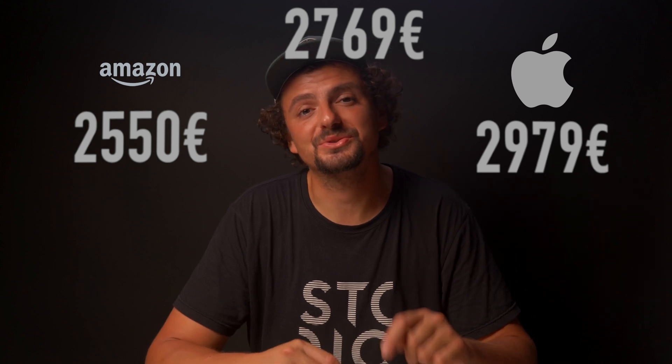For the end — about price: as of late August 2022, this exact spec is available on German Amazon for 2,550 euros, which is 220 euros less than I paid. I recommend not buying directly from Apple, where this model is listed for 2,979 euros today.